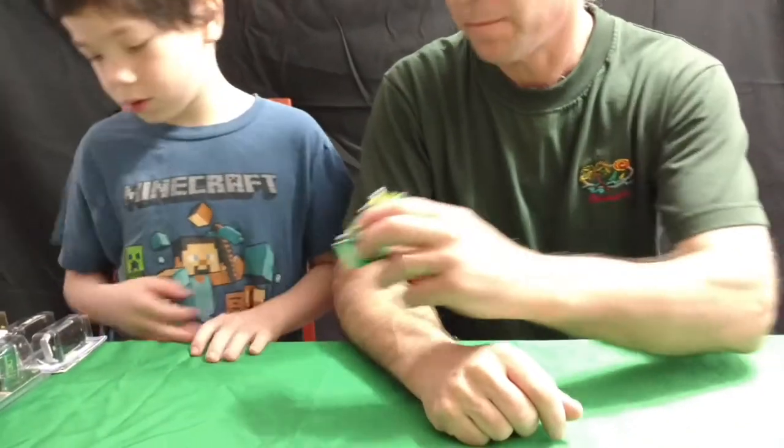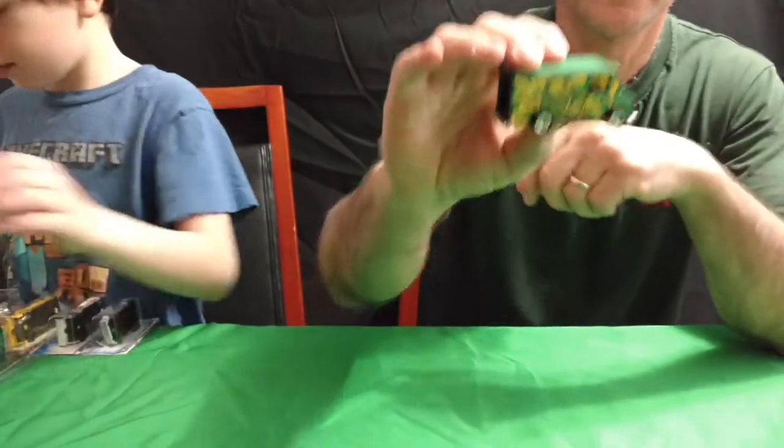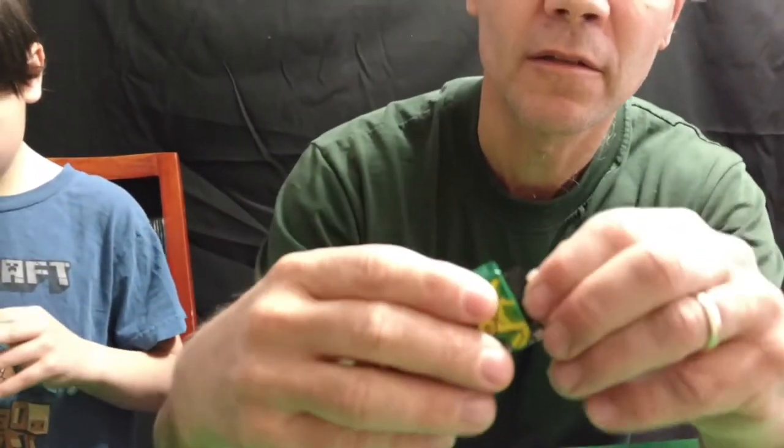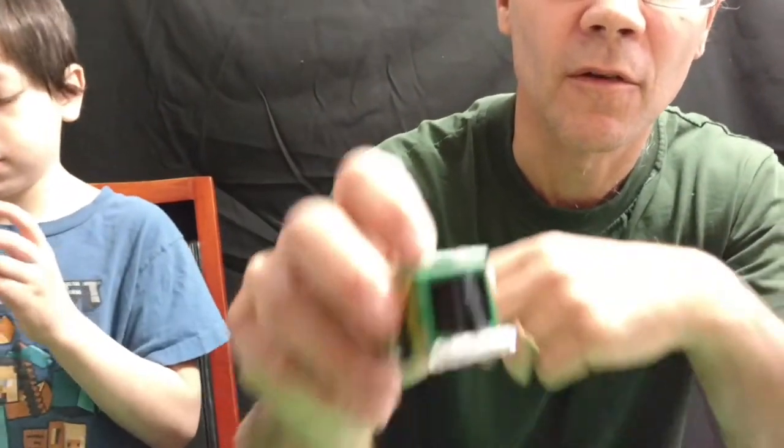What else you got there Tommy? A combat medic? And it's green. The back door is open on this little guy. They're open up in the back. One door is a little messed up.